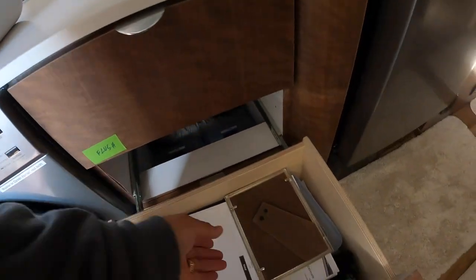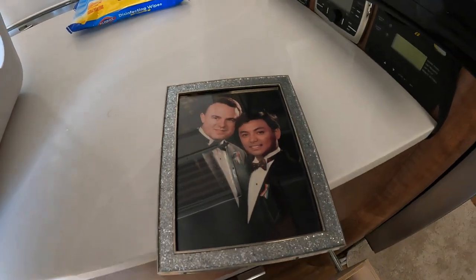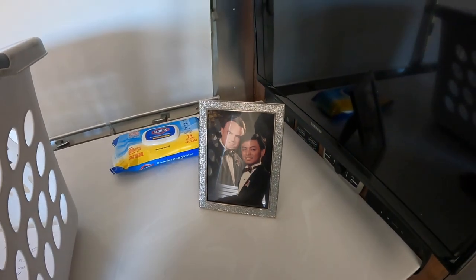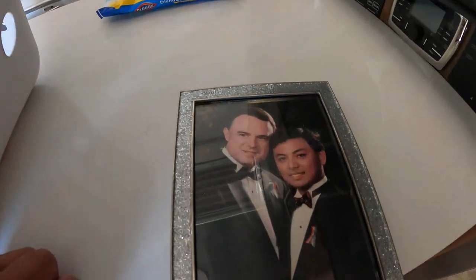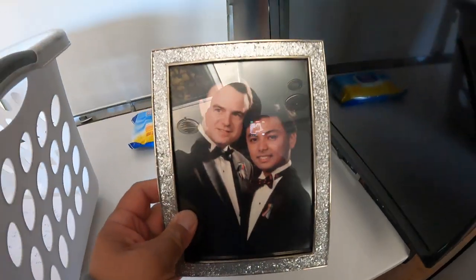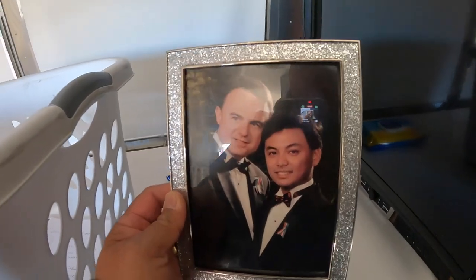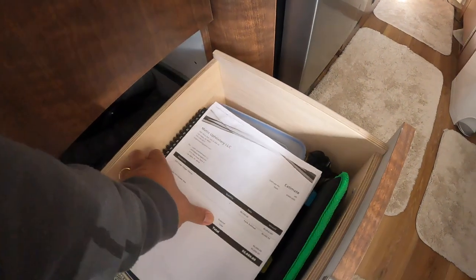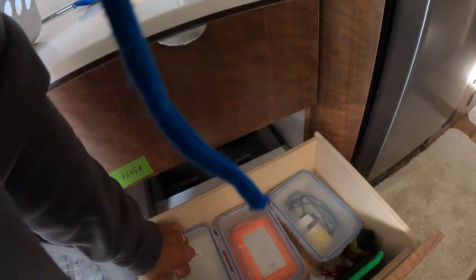Notepad. A picture of us that kind of sits over here in the corner — this is us in our much, much younger days. What is this? Some sort of invoice. More notepads. Money.